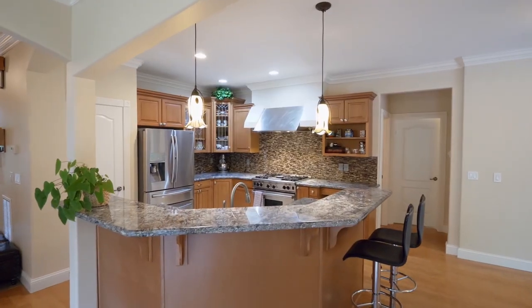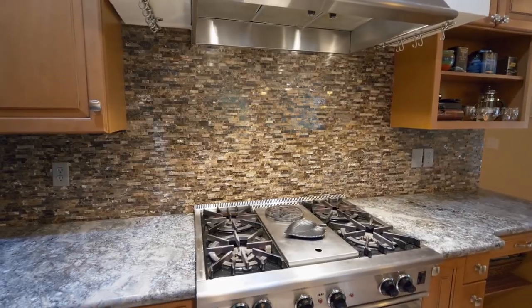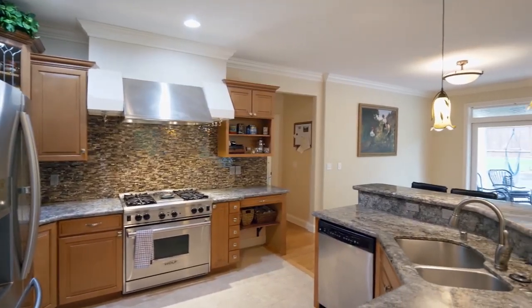The chef's kitchen features bar seating, gorgeous granite counters, a gas Wolf range, an elegant backsplash, and beautifully designed cabinetry.